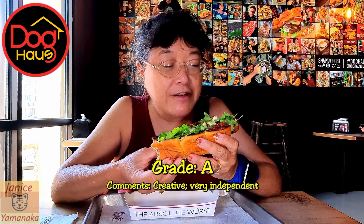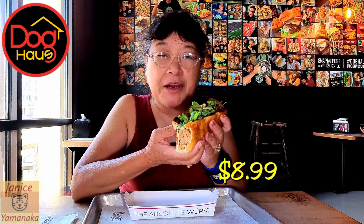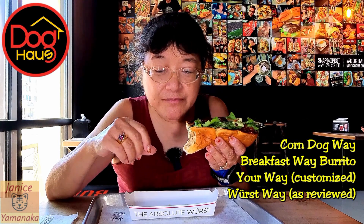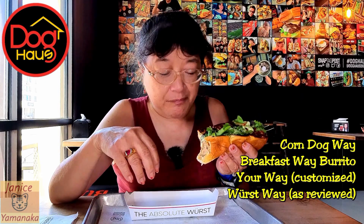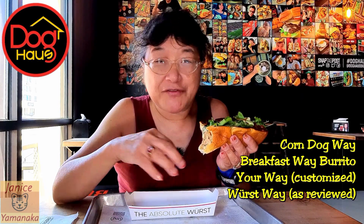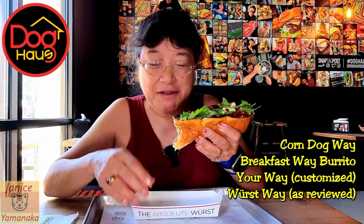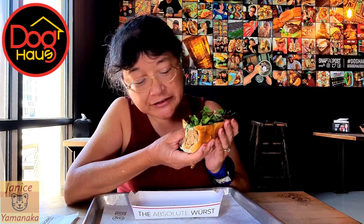This is $8.99. They also have it in a burrito way, and then what they call the breakfast way — with eggs and other breakfast foods — where the sausage is all cut up and mixed in. Those are all really good ways to have it too.